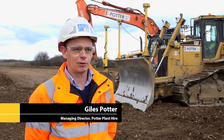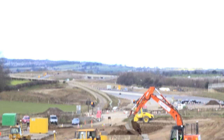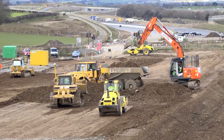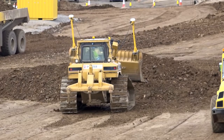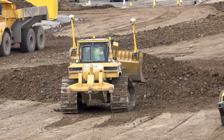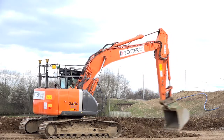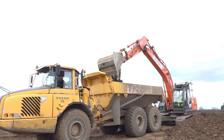Hi, I'm Giles Potter, Managing Director of Potter Plant Hire. Today we're currently on the Carillion Morgan Sindall A1M upgrade which runs from Lehman Bar to Barton. We're using the Trimble grade control equipment throughout the whole job, working in partnership with the JV using their engineers to create the designs, transfer the designs onto the machines and then deliver the work.